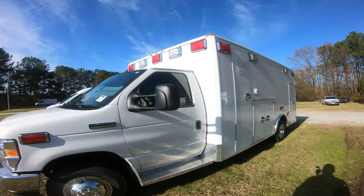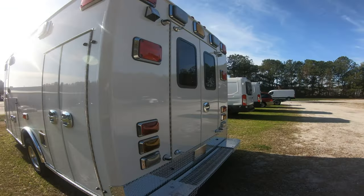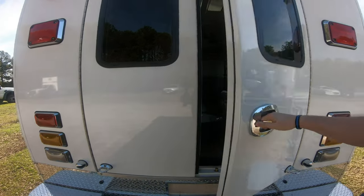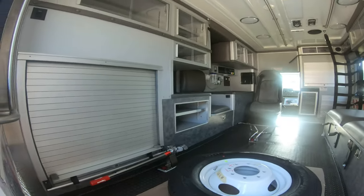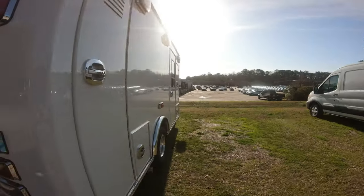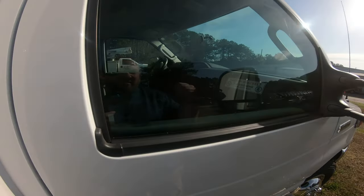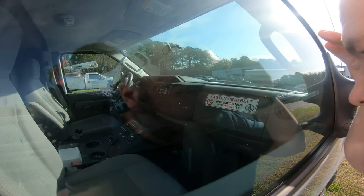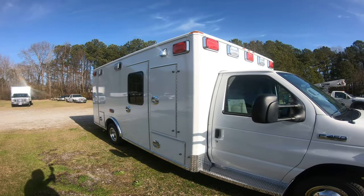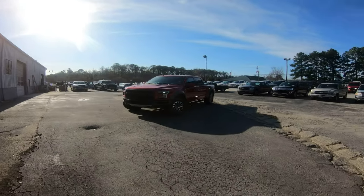I forgot to come look at this ambulance the other day, so let's go check it out. Look at that — you can buy a brand new ambulance. Someone must have ordered this. Holy crap, it's open! There's no window sticker on it, but I wonder if it's a special order.